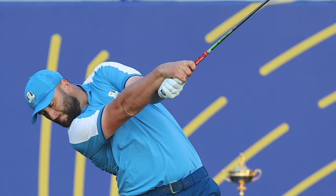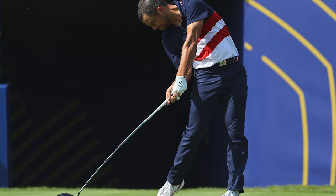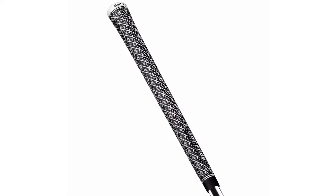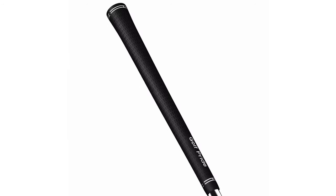Watch the PGA Tour for any length of time and you'll soon notice the various multi-coloured golf grips many pros have. While all the main manufacturers produce multi-coloured grips these days, the most common is the Golf Pride MCC — a hybrid grip with a standard lower section and cord upper section. When it comes to cord grips, 28% of the top 100 use full cord grips and 19% choose hybrid grips, while just over 50% choose non-cord grips — with Golf Pride's Tour Velvet the most popular among that group.